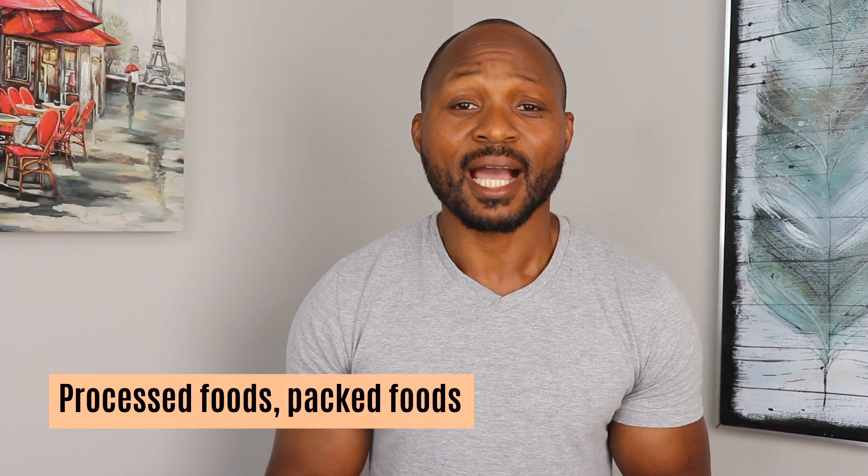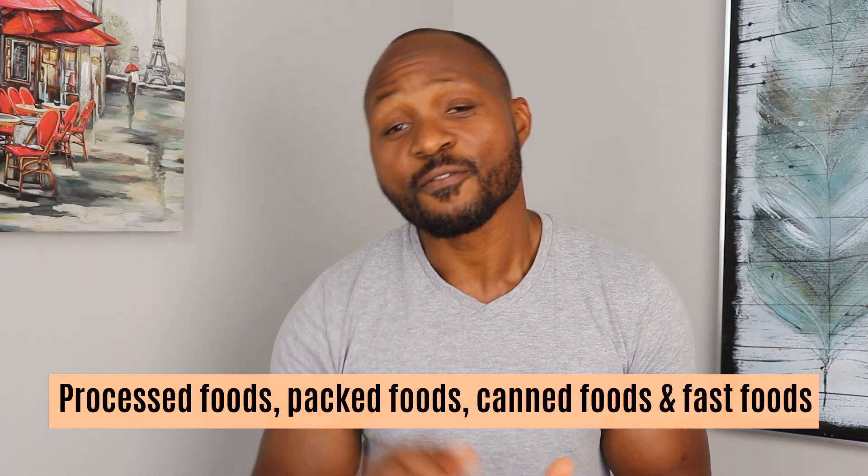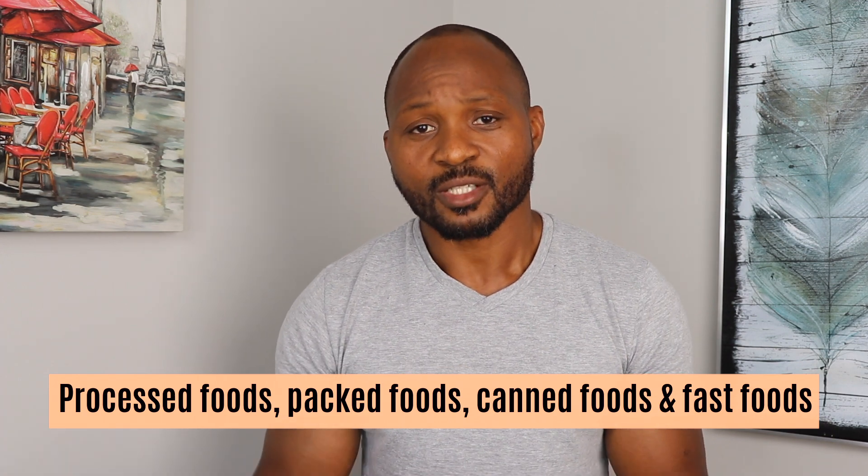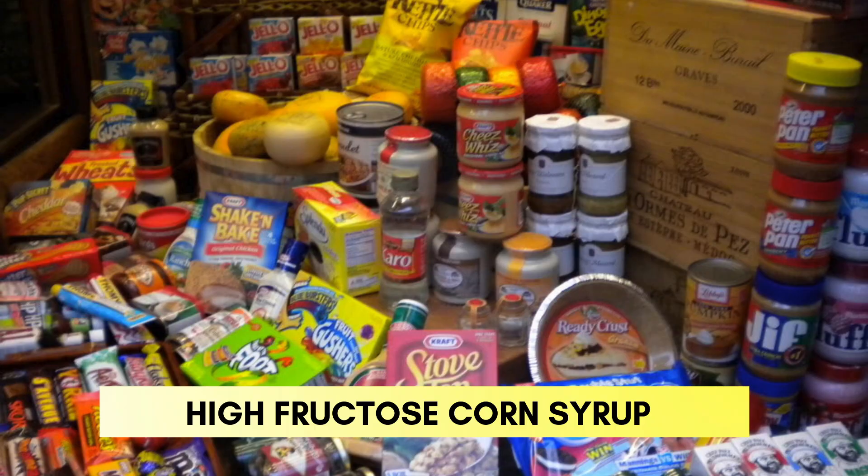Don't forget to stay away from processed food, packed food, canned food, and fast food, because these foods contain high fructose corn syrup. Don't forget to subscribe to our channel. Thank you and have a wonderful day.